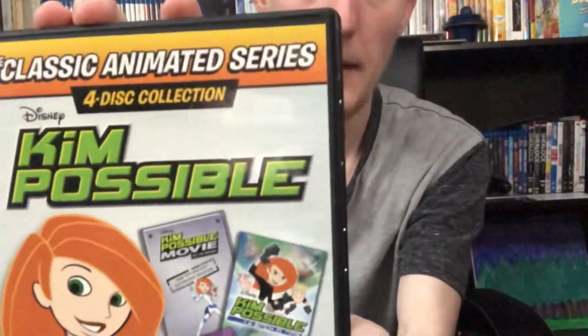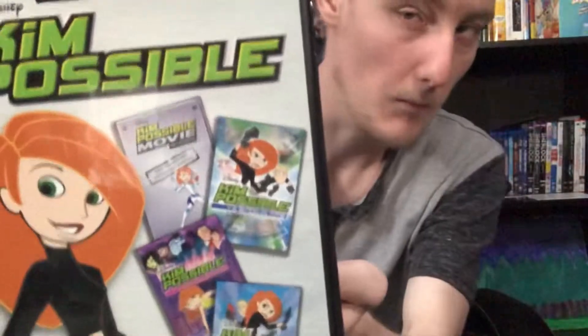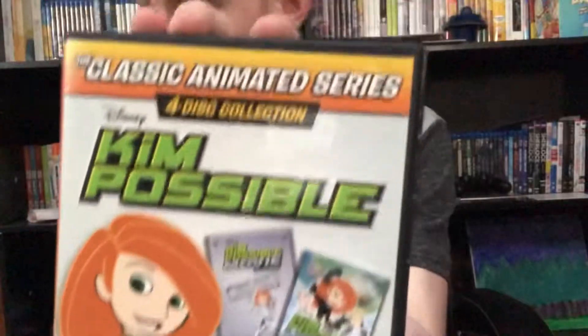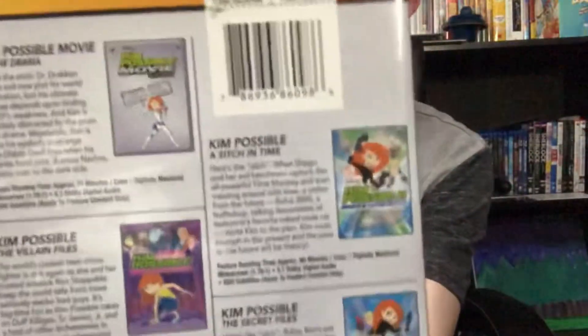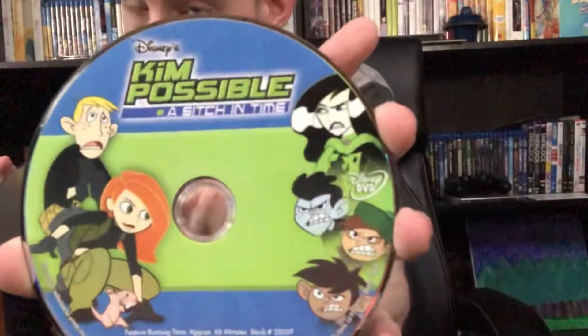Next up we have the classic animated series four-disc DVD collection of Kim Possible. I'm very happy to pick this one up because I'm a fan of the Kim Possible series. Going into the box, all of the discs are stacked — Disc 1, Disc 2, Disc 3, and Disc 4, all stacked like this. Not a huge fan of that. I think what I'm gonna do is probably just order all the separate releases since I'm not a huge fan of that package layout.